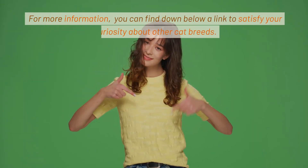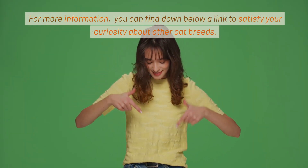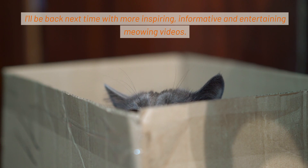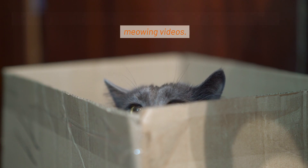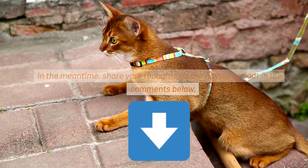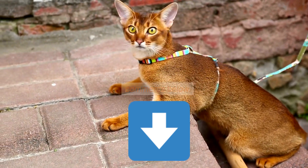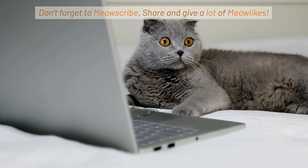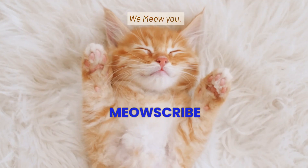For more information, you can find down below a link to satisfy your curiosity about other cat breeds. I'll be back next time with more inspiring, informative, and entertaining meowing videos. In the meantime, share your thoughts on the Abyssinian cat in the comments below. Don't forget to meow scribe, share, and give a lot of meow likes. We meow you.